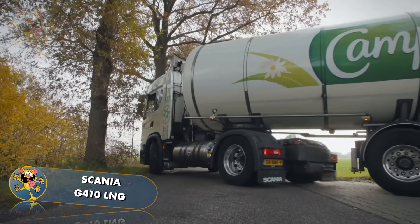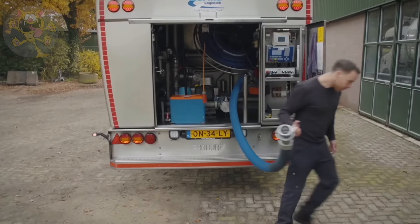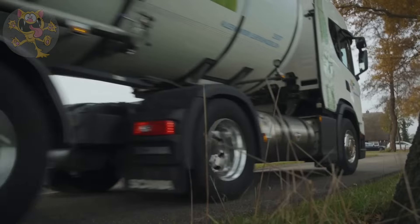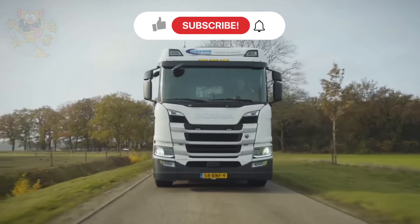This particular truck, used by Germo Logistic, is used for the transportation of milk around the Netherlands. The rear compartment conveniently stores the necessary connection hoses for connecting to the dairy depot. Its 410 horsepower engine is capable of hauling a maximum payload of 87,500 pounds.